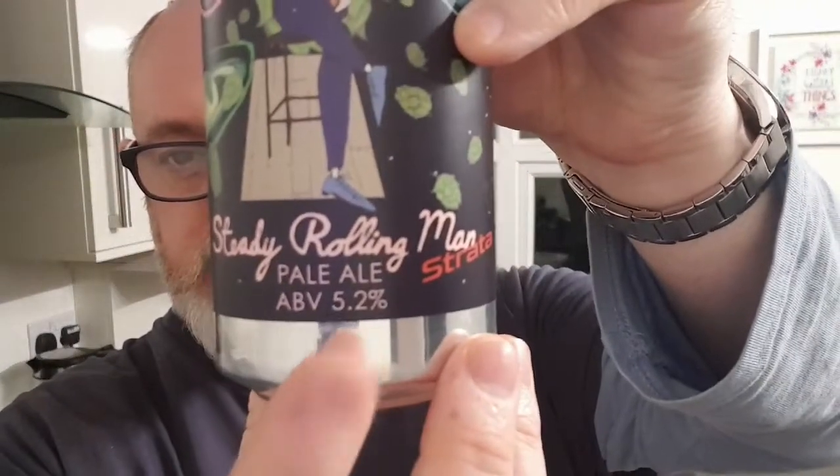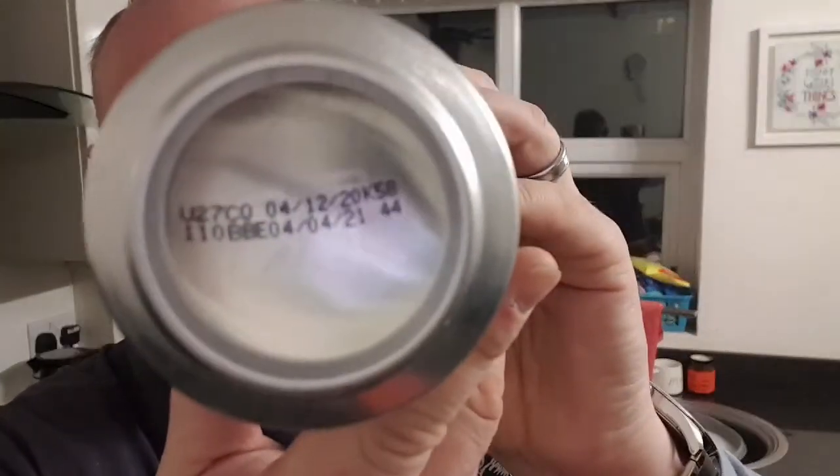It's a 5.2% ABV, it says so right there, and the best before is the fourth of December 2021, so it is eight days old.